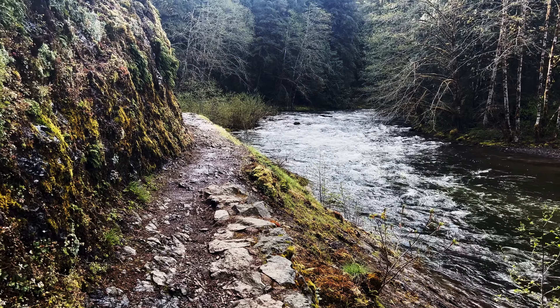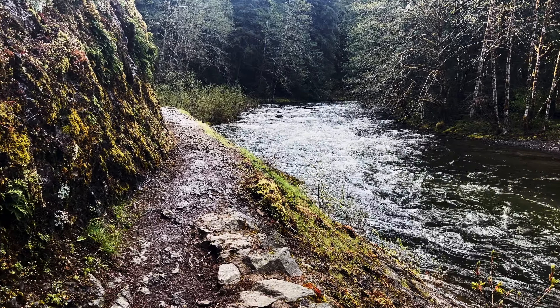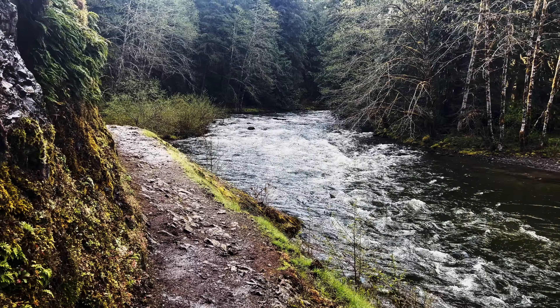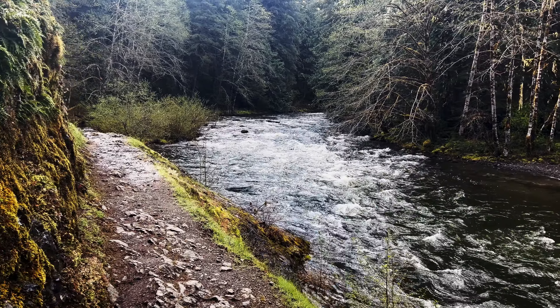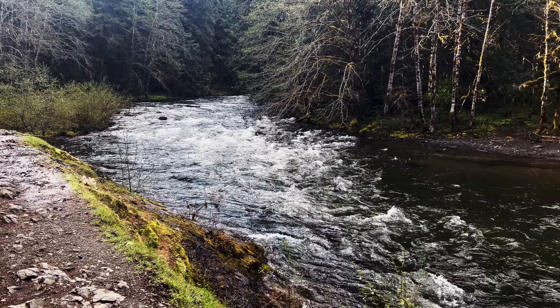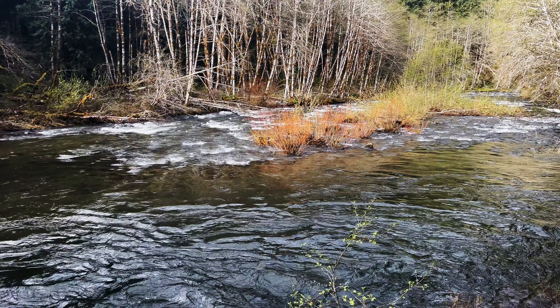We've got a rocky shoreline trail and a rainforest wonderland. And most importantly, last but not least, we have the National Wild and Scenic Salmon River. This area is beautiful.